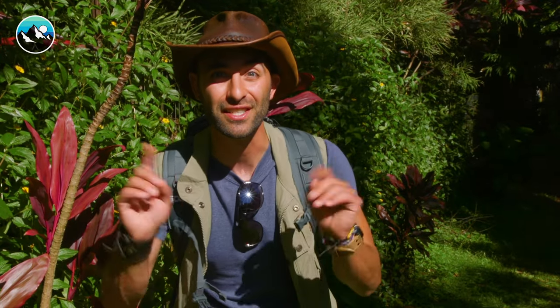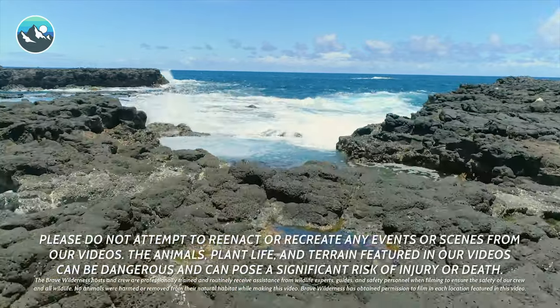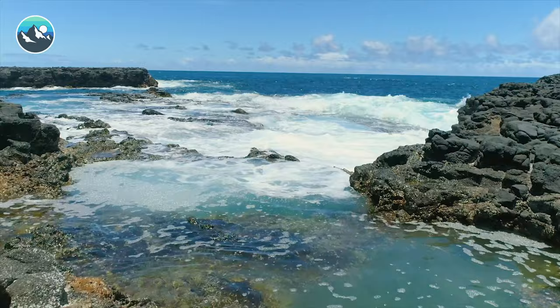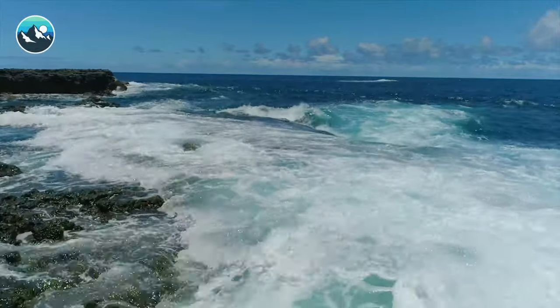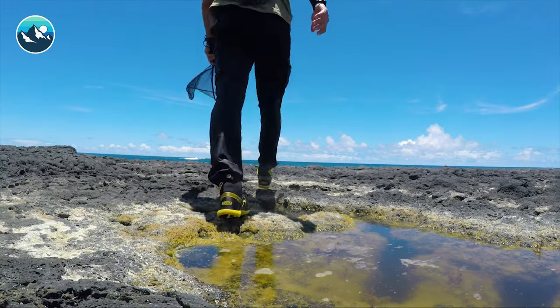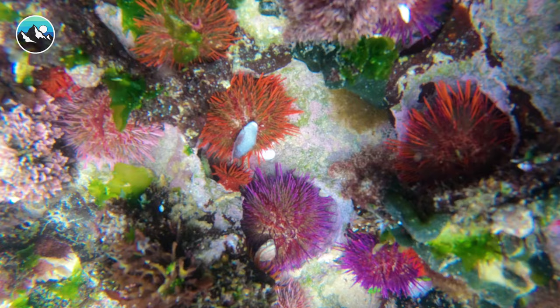I hope you guys are ready, because it's adventure time. The tide is at its lowest, which is the perfect opportunity to search for marine creatures. Nothing takes bizarre to the extreme like tide pools. And beneath the surface, a kingdom of animals that are seldom encountered.